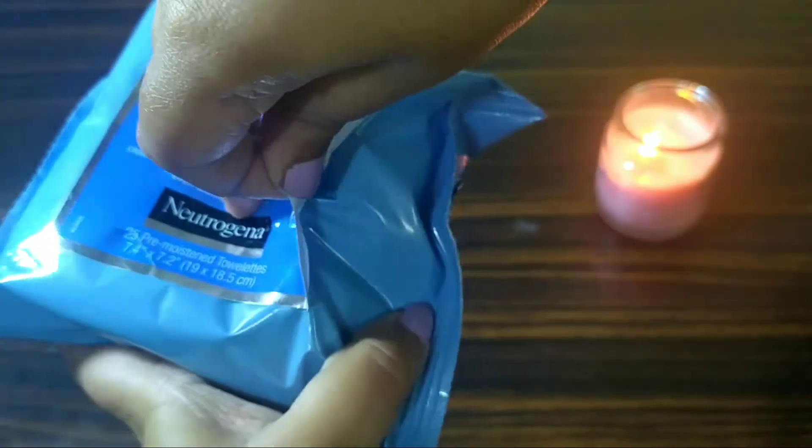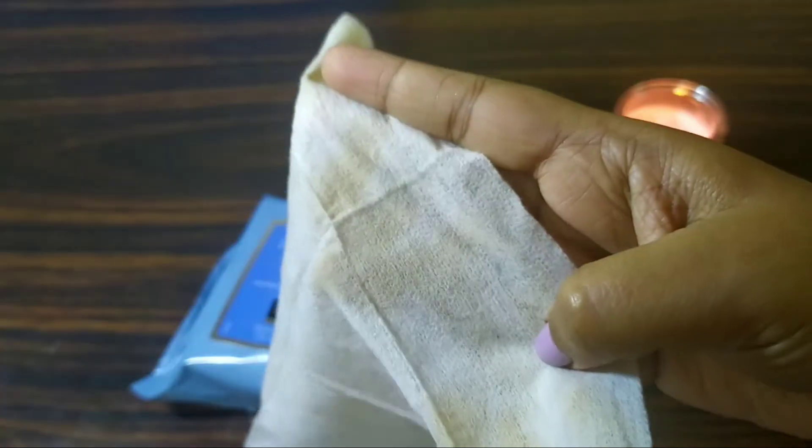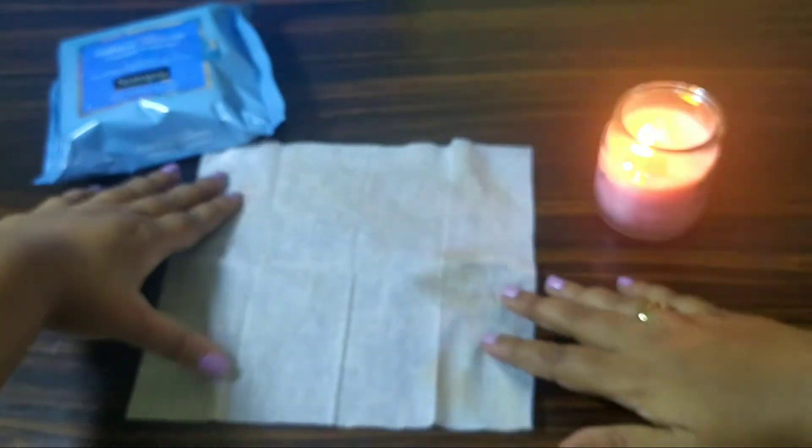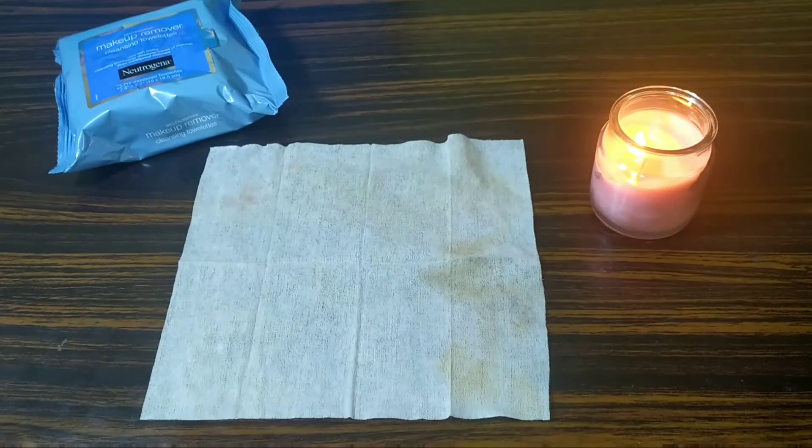The cost is 450 rupees and the shelf life is about two years, which is amazing. Your makeup gets cleaned up instantly — even waterproof mascara. It's mentioned on their outer covering as well. It's an amazing product. I'll be leaving the link in the description box so you can check it out if you like.